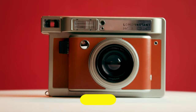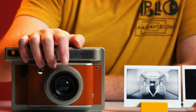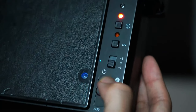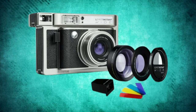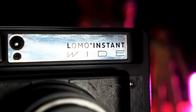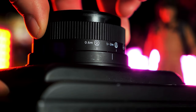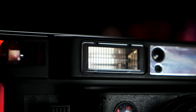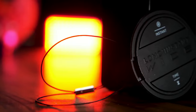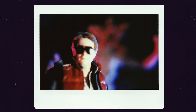The Lomography Instant Wide Camera stands out in the crowd for its wide-angle capabilities and creative attachments. The three lens attachments — ultra-wide, close-up, and splitzer lenses — provide an array of options for capturing images with different perspectives. The auto-exposure and aperture settings ensure that you achieve the desired depth of field and lighting conditions. The camera's retro design adds a touch of nostalgia, and the ability to shoot in landscape orientation sets it apart from many instant cameras that primarily offer portrait modes.